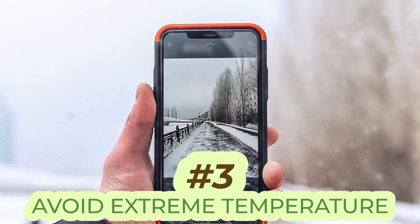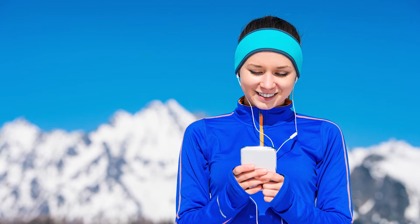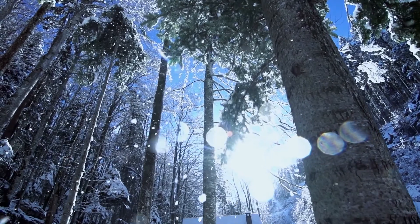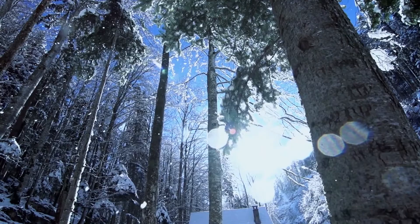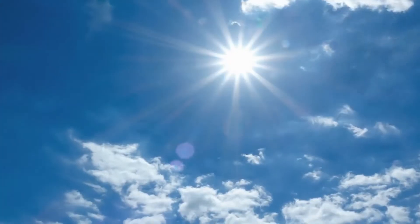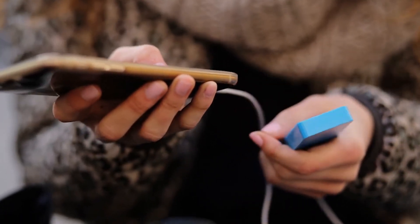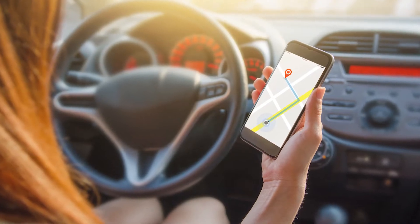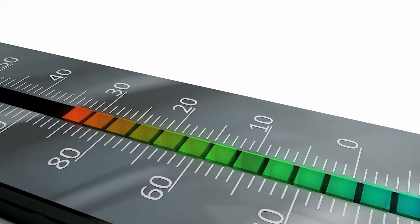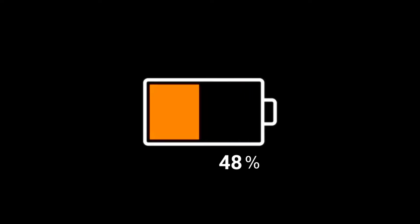Number three, avoid extreme temperatures. A phone's worst enemy is extreme temperatures. When a phone is exposed to a temperature approximately below 32 degrees Fahrenheit, the cold air will reduce the reaction process inside the battery, which will lower the amount of power it can store, shortening the battery life. However, at temperatures above 113 degrees Fahrenheit, your phone will charge more efficiently. But be careful not to keep it in a hot car the entire day. During the summer, the temperature inside a parked car can range from 130 to 172 degrees, and extremely hot temperatures will damage the battery, making it take up more battery.